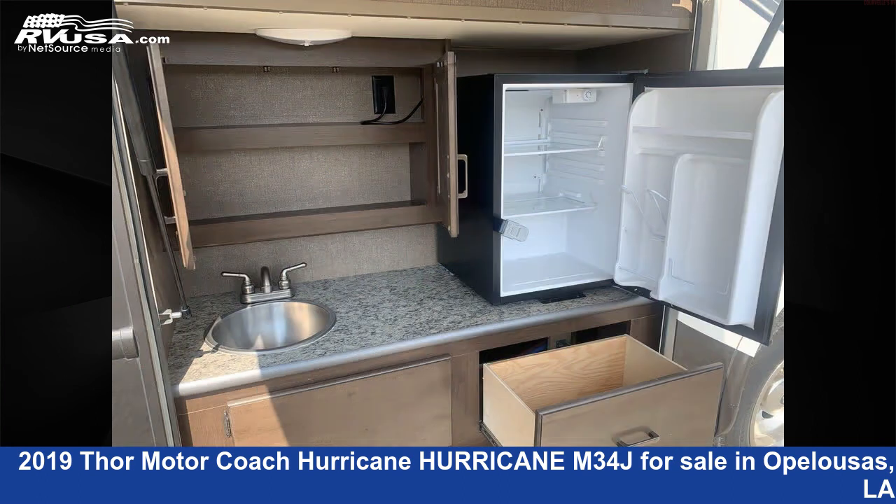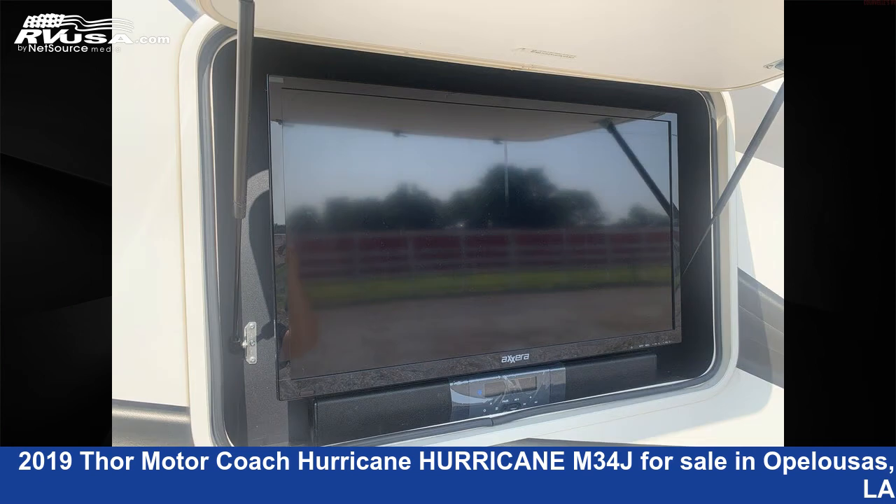The floor plan layout of this Class A features bunk beds, bunk over cap, full wall slide, outdoor entertainment, and outdoor kitchen.